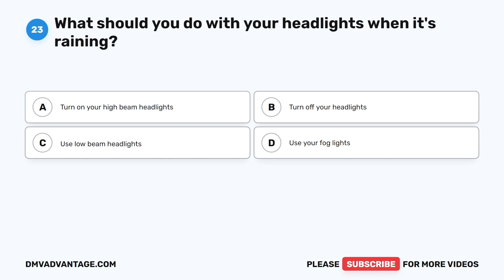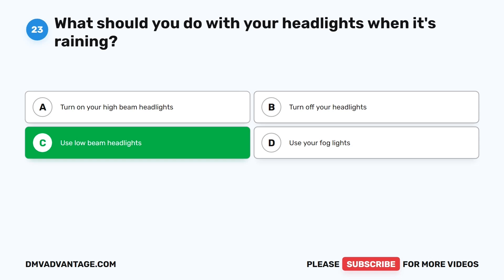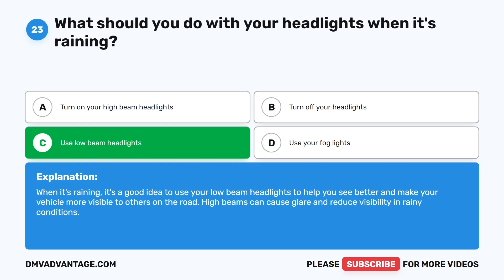Question 23: What should you do with your headlights when it's raining? A. Turn on your high-beam headlights. B. Turn off your headlights. C. Use low-beam headlights. D. Use your fog lights. The correct answer is C. When it's raining, it's a good idea to use your low-beam headlights to help you see better and make your vehicle more visible to others on the road. High beams can cause glare and reduce visibility in rainy conditions.